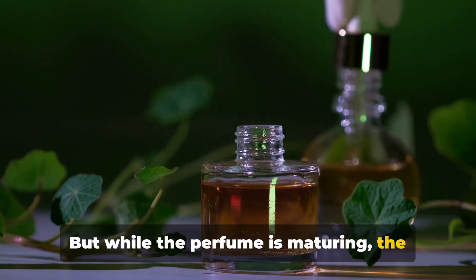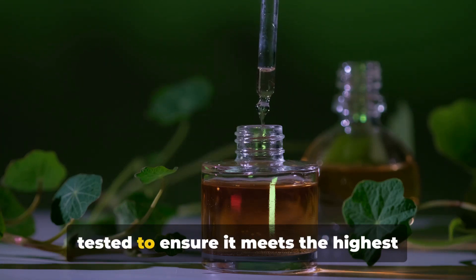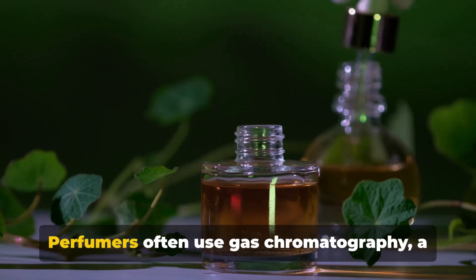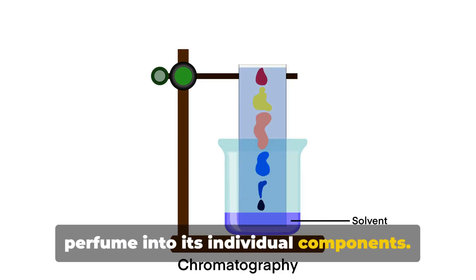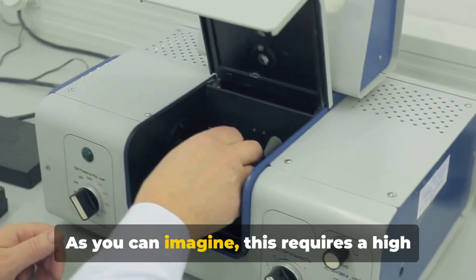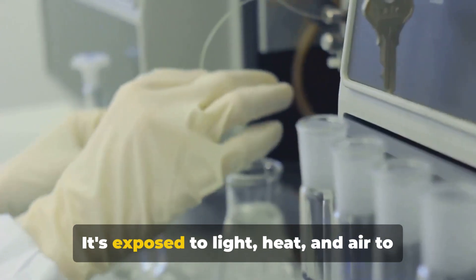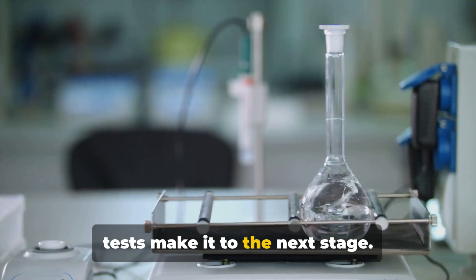But while the perfume is maturing, the perfumer's work is far from over. This is where quality control comes in. Each batch of perfume is meticulously tested to ensure it meets the highest standards of quality and consistency. This involves checking the perfume's stability, color, and most importantly, its scent. Perfumers often use gas chromatography, a high-tech method that separates the perfume into its individual components, allowing the perfumer to see if any notes are out of balance and make the necessary adjustments. The perfume is also subjected to various environmental conditions — light, heat, and air — to test its longevity and stability. Only perfumes that pass these rigorous tests make it to the next stage.